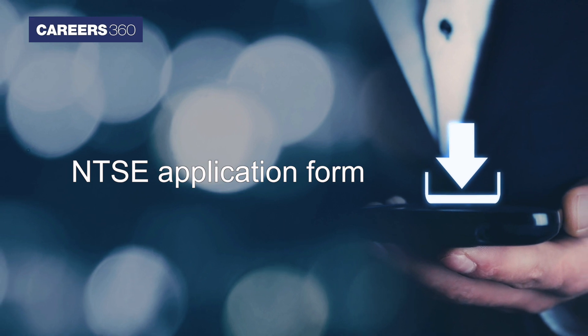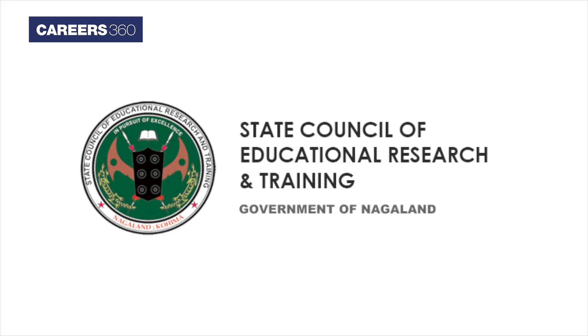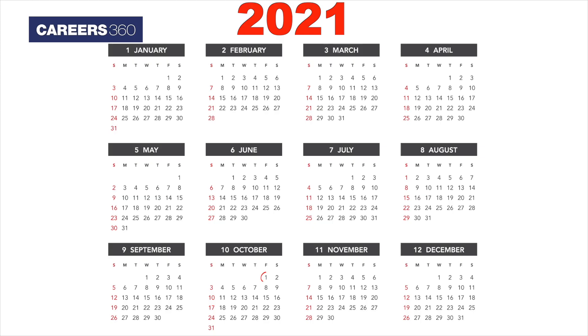Students can download the NTSA application form through the official website of the respective SCERT and fill it through their respective schools. NTSA Assam application form was made available on October 1 and it can be filled till October 30, 2021.